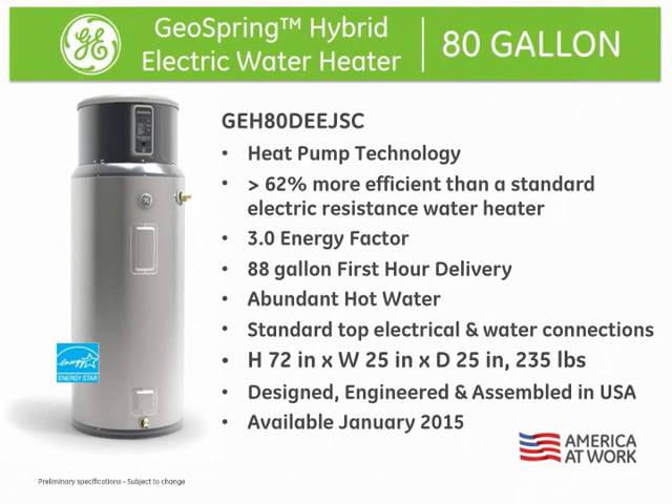Production for the new 80-gallon GeoSpring will begin late 2014 in Louisville, Kentucky, and will be available in January 2015.